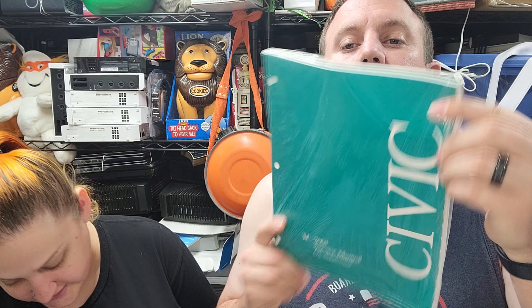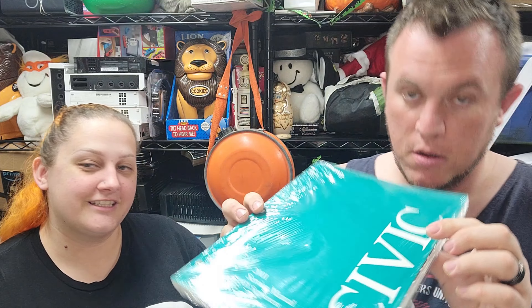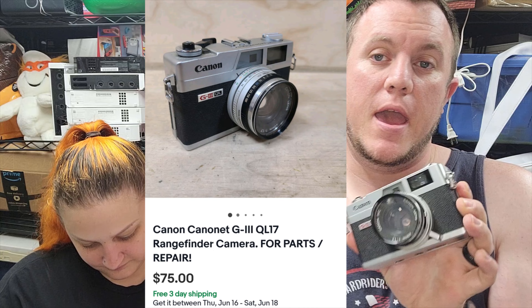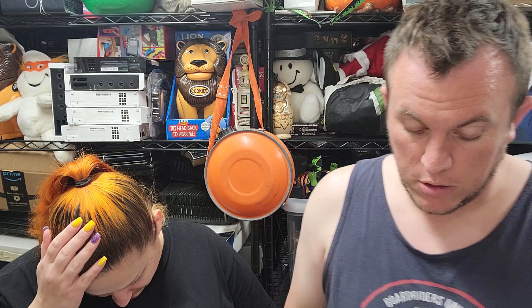Next item: a 2001 Honda Civic GX service supplement manual. These are even harder to sell than ETM manuals — someone has to have a 2001 Civic GX and want the supplement to their manual specifically. This sold for $20 shipped — we'll take it. We're already well into profit on manuals at this point. Next up, a Canon QL17 G3 rangefinder camera. It's broken, so we listed it for parts. These cameras are valuable — if they work they go for $120-$150 — so we took a best offer of $75. The buyer knows it's broken and said that's the best he'd pay since he has to fix it. Keep an eye out for Canon cameras — they sell very well.